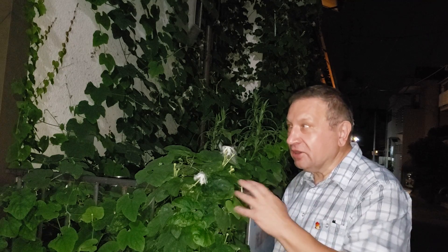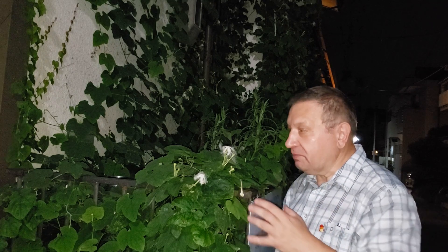Trichosanthes can be called fringed pumpkin or even fringed cucumber, because the fruits are sometimes similar to cucumbers and even edible. The genus itself grows in East Asia through tropical Asia, generally the tropical western Pacific, and extends as far north as Hokkaido in Japan.